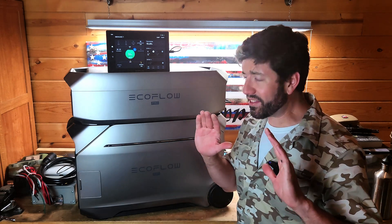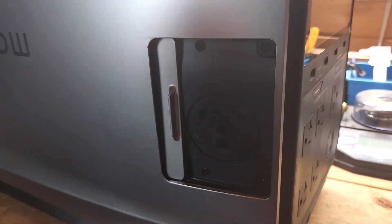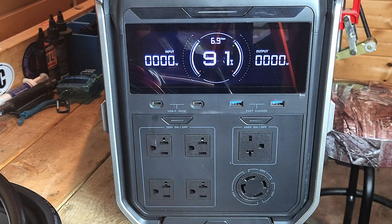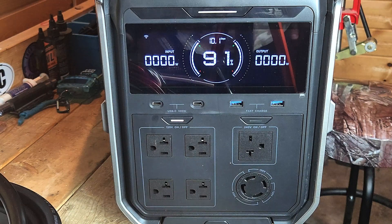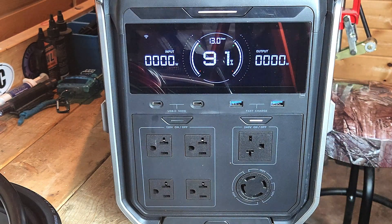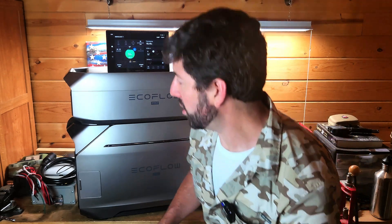It's got seven DC direct current outlets and seven AC alternating current outlets, and one of those is the 240-volt outlet on the front of the machine. That's pretty cool because previously I had to use two Delta Pros in order to have 240-volt split phase, and now I have one unit with 240 volts coming right out of the front.